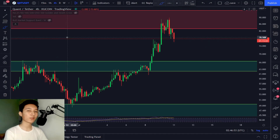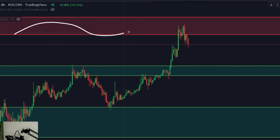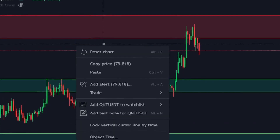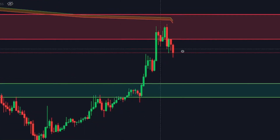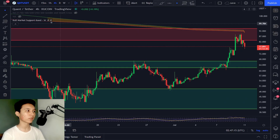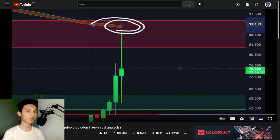I warned every single one of you guys about this. I told you countless times that once Quant reaches this supply zone, which is acting as a major resistance and is perfectly in line with my bull market support band, we're going to be facing a major sell-off and moving to the downside. I'll even show you the video right now to prove it — the video where I told you we'd be dumping once we reach this resistance level.